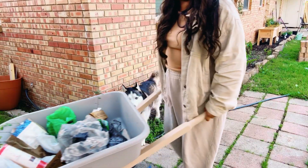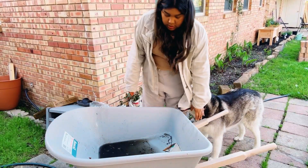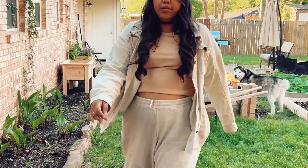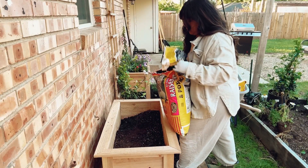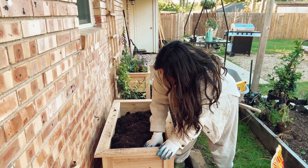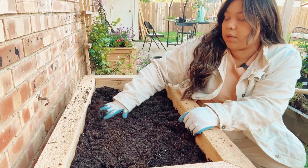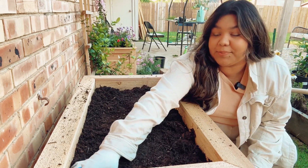I have my wheelbarrow. I'm just going to put them over here and dump out this nasty water. I'm going to go ahead and put as many store-bought plants as I can in here. I've had some decorative cabbage and a bunch of other stuff that I got and I just never got around to planting it.